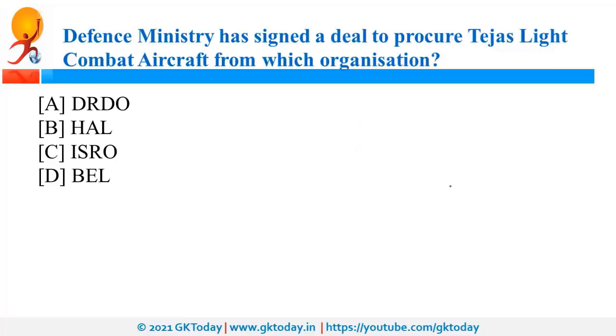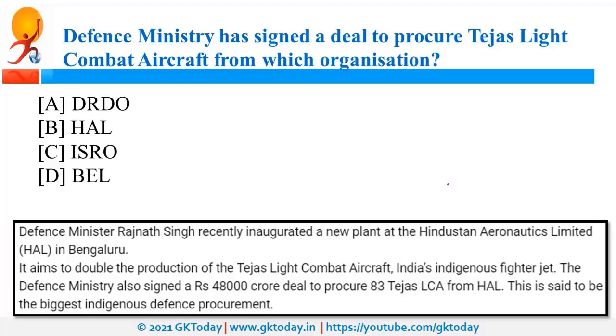The Defence Ministry has signed a deal to procure Tejas LCA, that is Light Combat Aircraft, from HAL, Hindustan Aeronautics Limited. HAL is a public sector undertaking under the Ministry of Defence, with its headquarters in Bengaluru. Recently, the Defence Minister also inaugurated a new plant at HAL in Bengaluru.